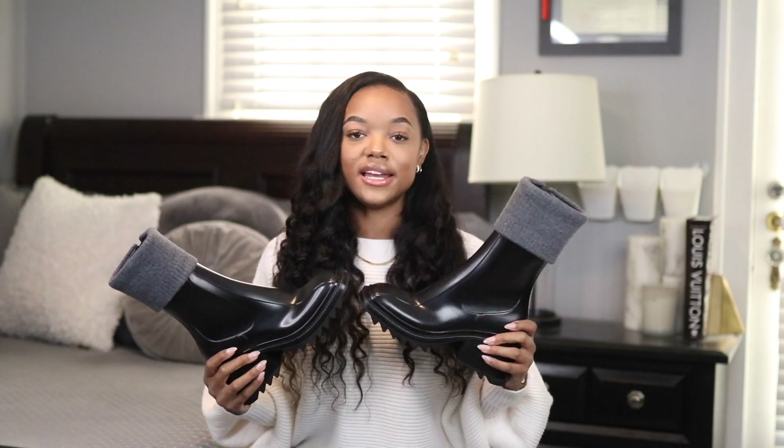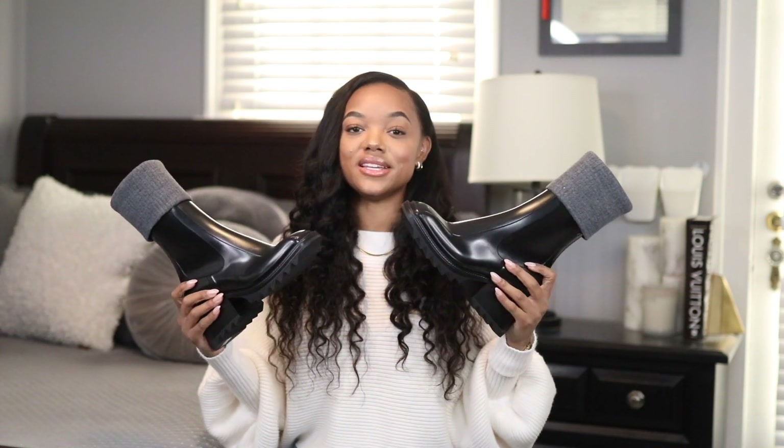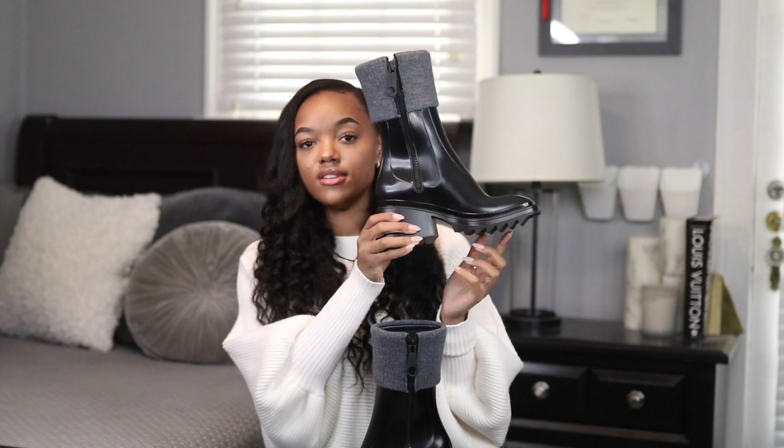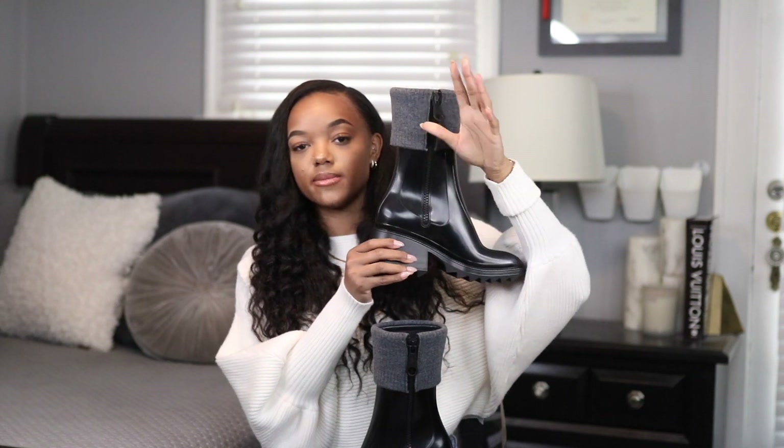Next up I grabbed the Chloe Betty Boot. If you watch my vlogs you've probably seen these — I got them about a month and a half ago, but since I purchased them for fall I felt they were good to include here. I haven't worn them yet because I've been saving them for a rainy day, but these are the cutest rain boots. They have an adorable sweater detail at the top for a little extra flavor. I love how they fit and look — so stylish. They have a nice-sized chunky heel, cute ridges on the bottom, and a big zipper on the side for easy on and off.